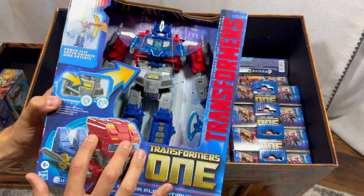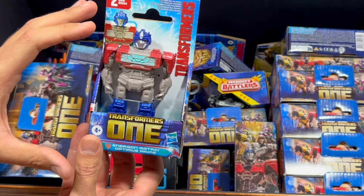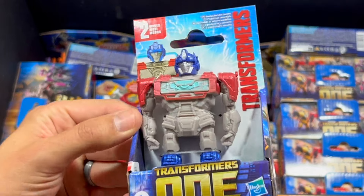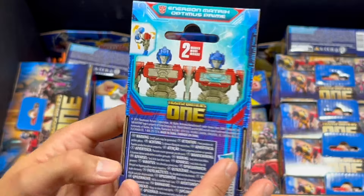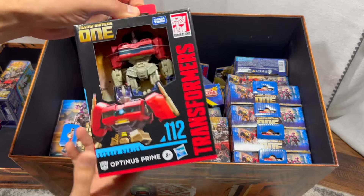Up next we have a little tiny Optimus Prime — he can transform into Orion Pax. This toy is made for younger kids, ages four and up. He only has two small modes, is pretty inexpensive, and I'm pretty sure he's exclusive to Walmart. Oh, I see some Studio Series characters in here too!